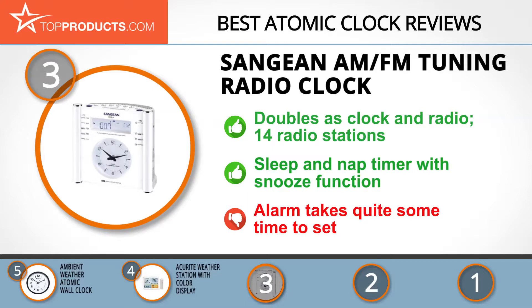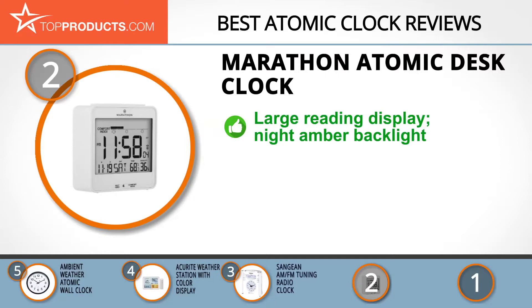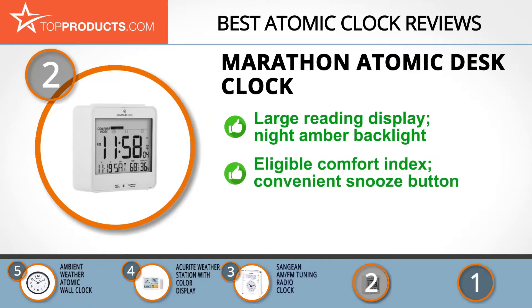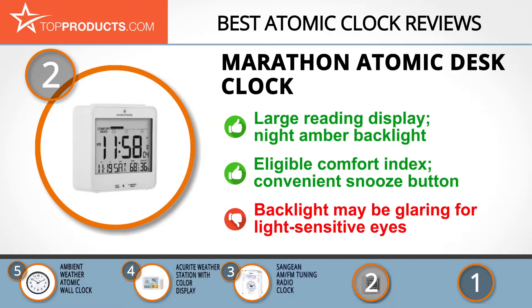When choosing the right atomic clock for your needs, Top Products knows that budget can be an important consideration, and our number two pick, the Marathon Atomic Desk Clock, takes the spot for best value. Marathon is a veteran manufacturer of timing instruments, having made its first piece in 1904. The atomic desk clock boasts a large display with a backlight that allows you to check the time, date, and existing weather conditions without much trouble. Its heat and comfort index is easy to read and the clock adjusts itself using radio frequencies. The snooze button is also conveniently placed and well within reach. On the downside, if you are light-sensitive when sleeping, its night backlight may be a bit glaring.